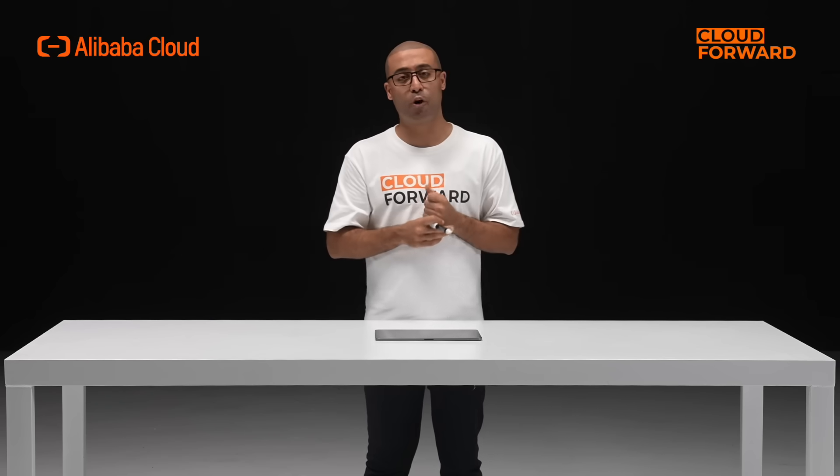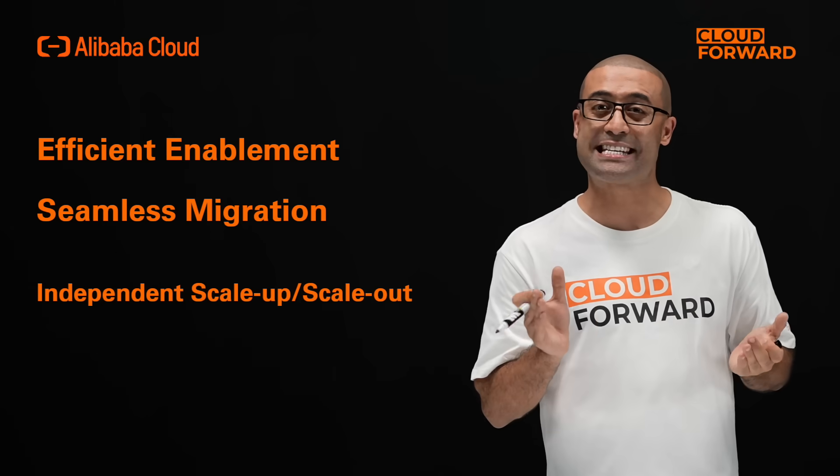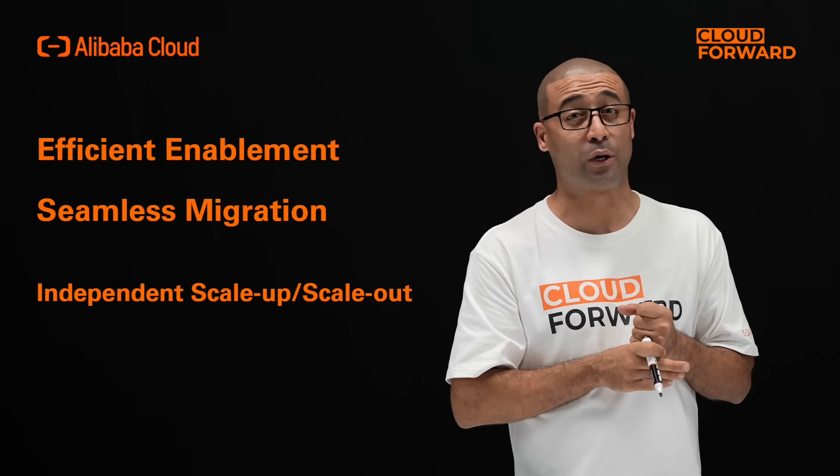How can the Alibaba Cloud Cynion Heterogeneous Computing Acceleration Platform assist businesses in overcoming the computing power bottleneck? Let's start with high performance. Based on computing resource abstraction and heterogeneity-aware optimization, the platform enables efficient enablement and seamless migration of computing tasks, achieving independent scale-up and scale-out of computing power.